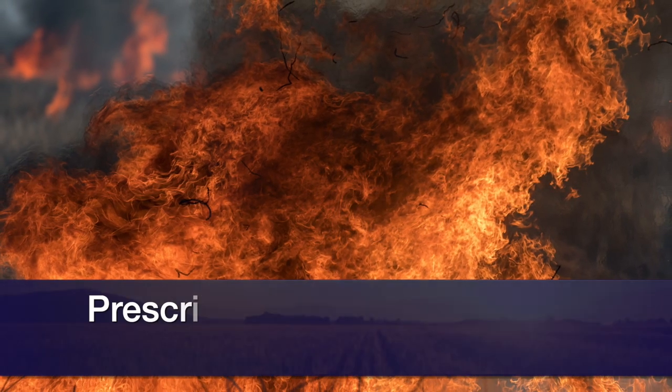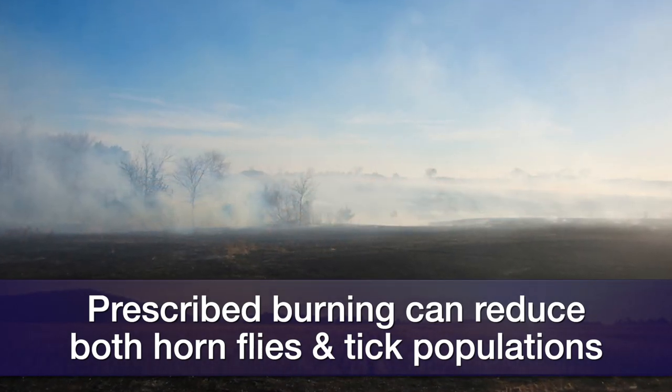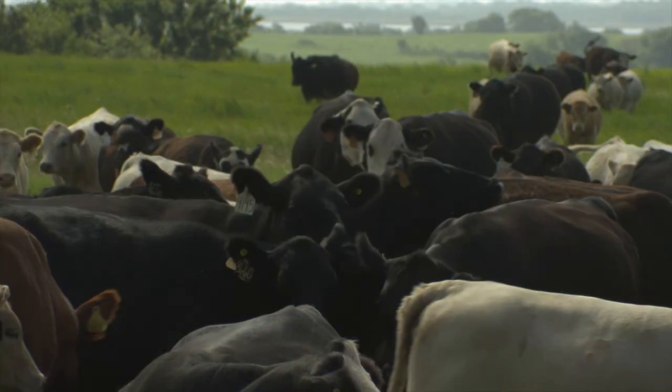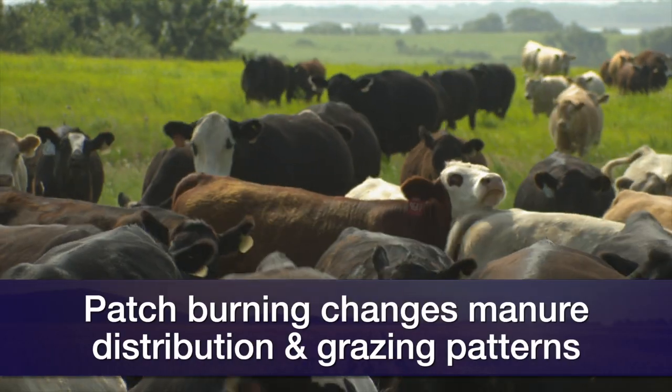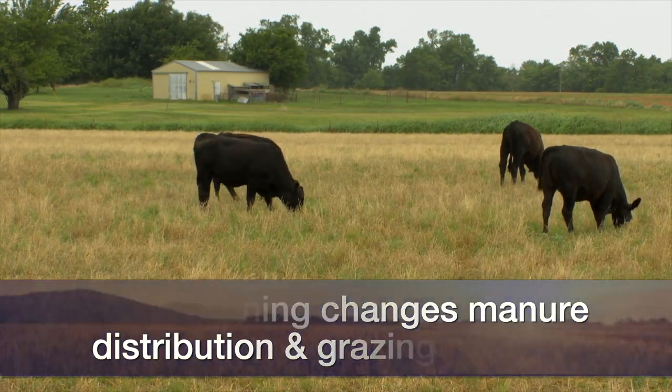Studies done here at Oklahoma State showed that with burning, we reduced both horn fly and tick populations. We saw a two-fold decrease in horn fly populations just by burning the pasture. Using a patch burn system, you're only burning portions of the pasture — similar to rotational grazing — which creates a different manure distribution pattern and alters the grazing habits of the animals. That interaction, plus the decrease in flies developing in the manure pads, led to a decreased horn fly population.